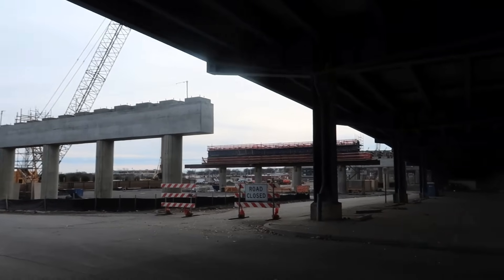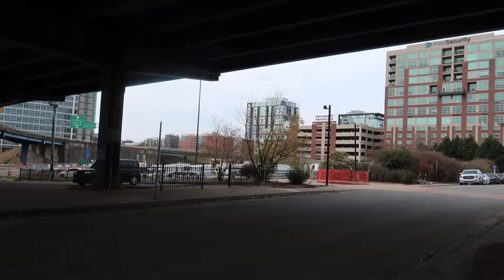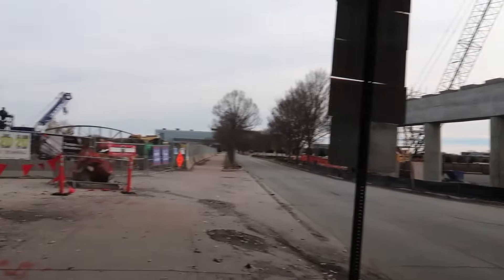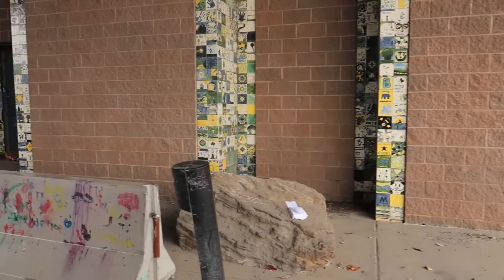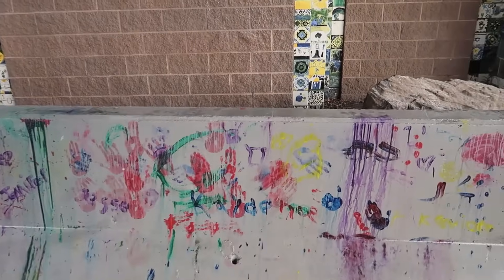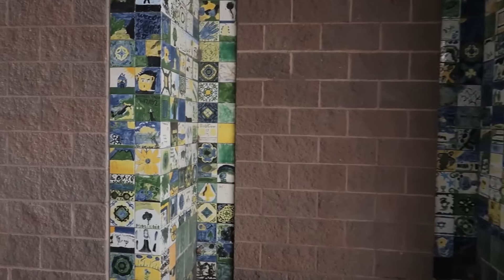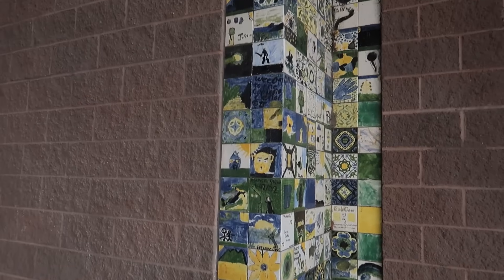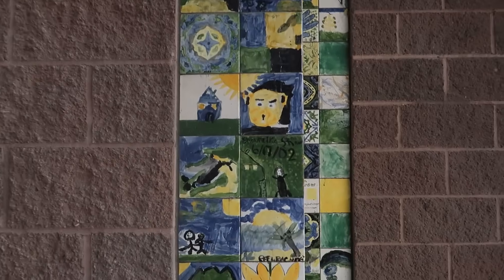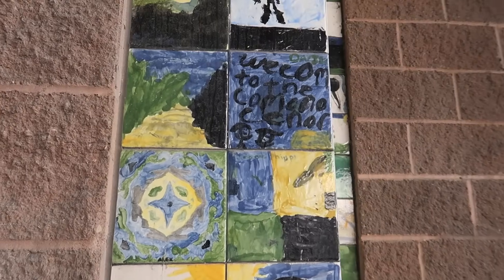I'm underneath the main bridge crossing the Arkansas River from Little Rock to North Little Rock. You can hear the noise — they are obviously widening it. But I had to stop and look at some of the graffiti underneath here. That's not really graffiti, that's just scribbling. Kind of cool, these tiles under the freeway here.